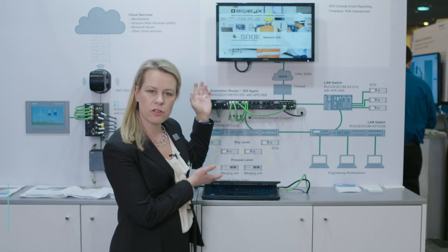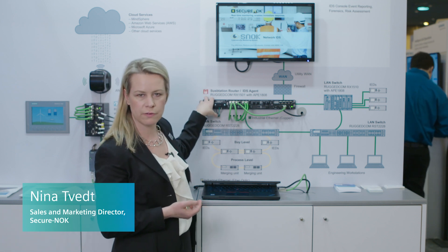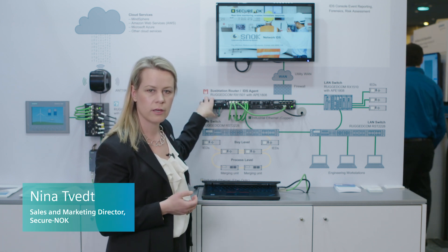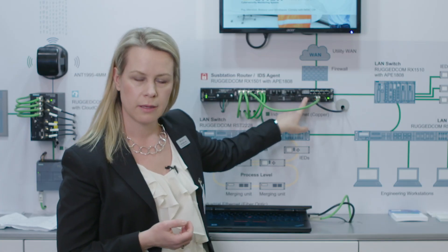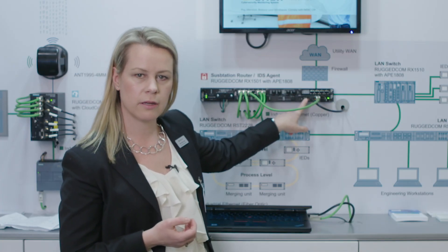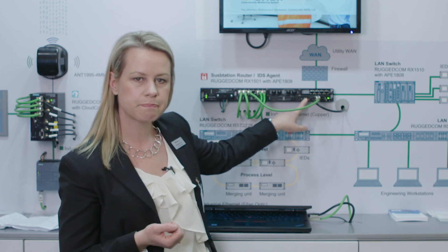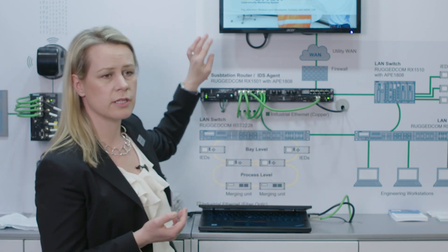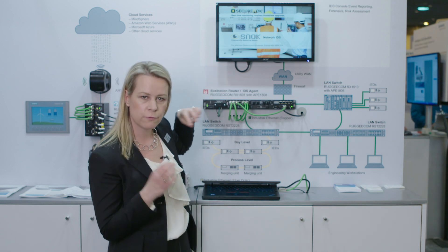Here we have a representation of a digital substation. It features the Rugged Comarch RX1500 field-grade switch that features the application engine. On the application engine we have installed our SNOC cybersecurity monitoring system, which is specifically designed for OT networks and field deployment.